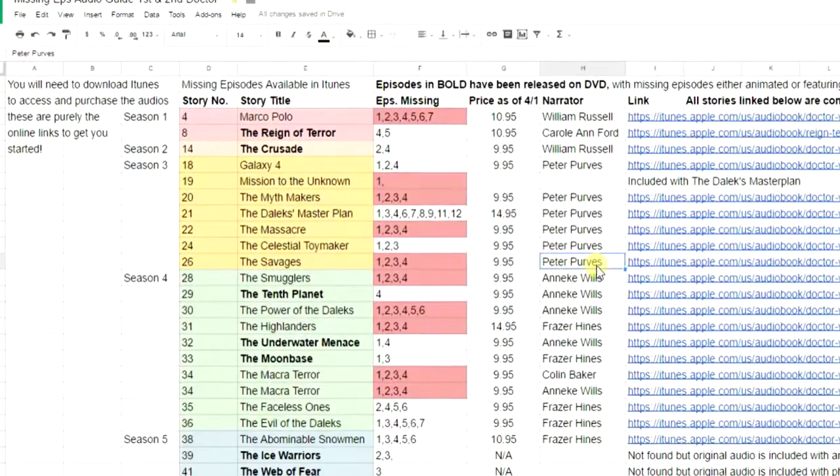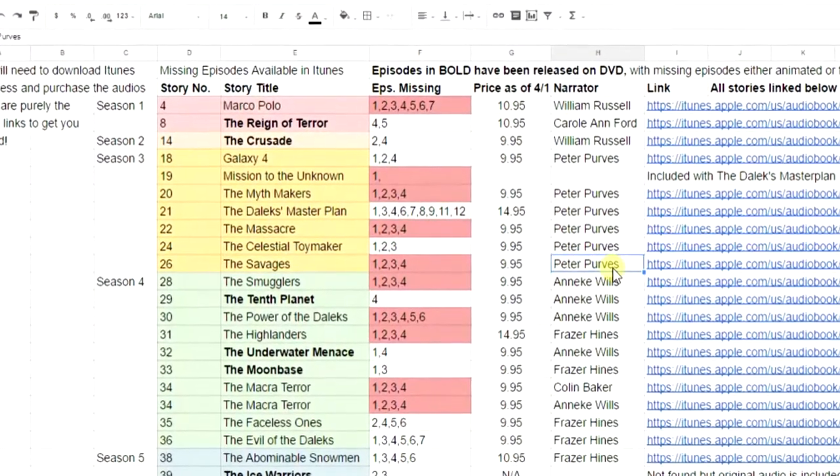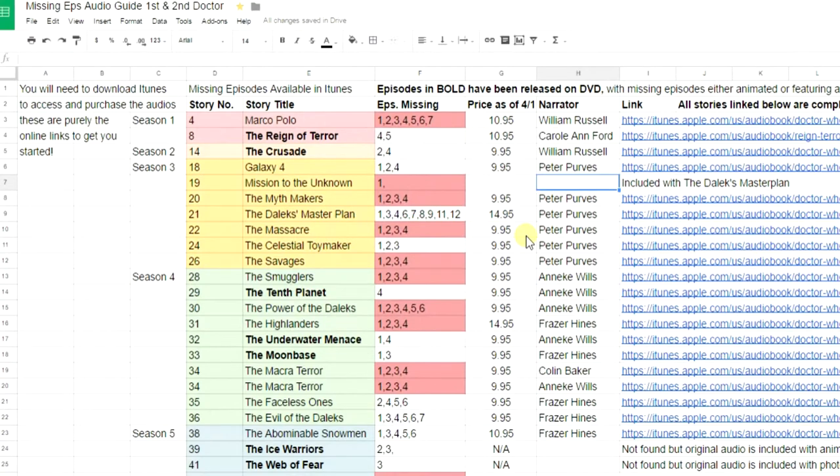So here's my solution. One word: iTunes. It's awesome. You can download them, burn your own missing episodes DVDs. We're actually going to spend a lot of time inside of my free customizable Google spreadsheet of the missing episodes, linked in the description below. All of these stories range from like $9 to at most $15 for the longer stories.